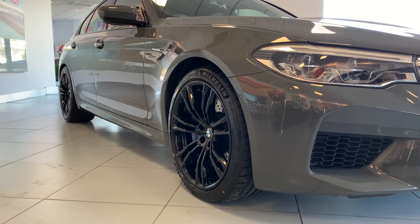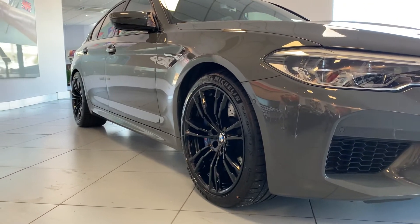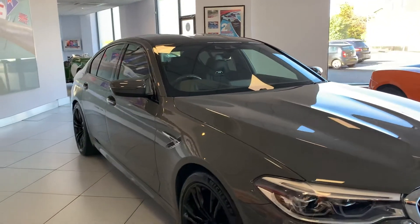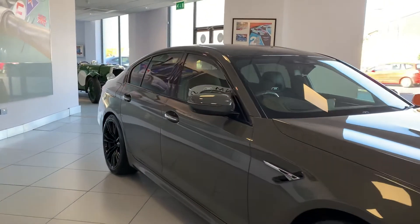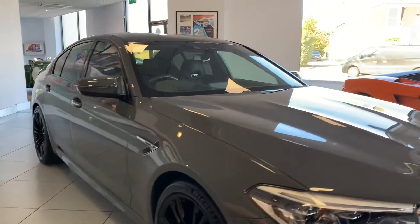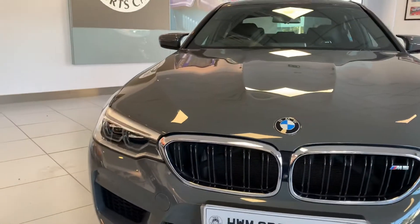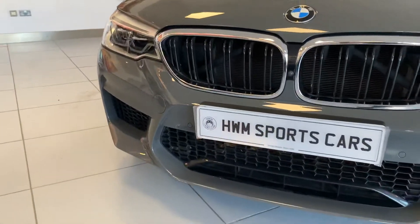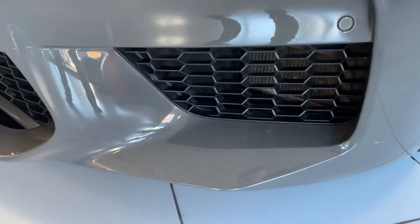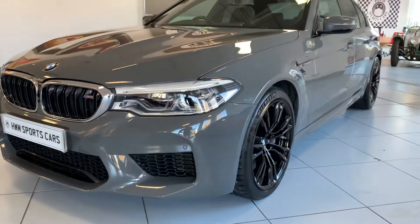It really does look smart with the black finish on the alloys and the BMW Individual paint. Condition-wise, there are no parking dents or scuffs around the car. There are a few stone chips on the bonnet and the front bumper, though overall condition is very good.